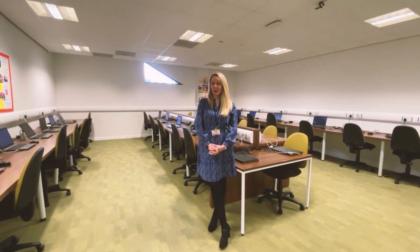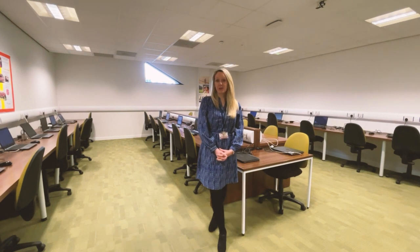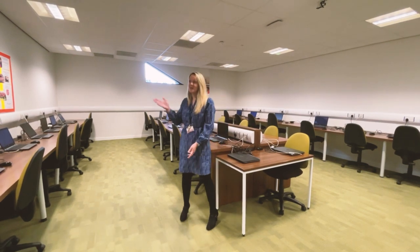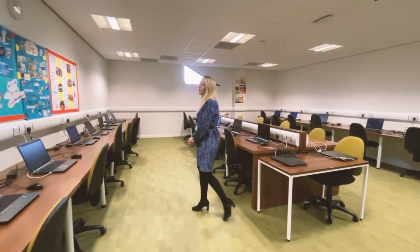The first room we're in is our computer room, which is designated for travel and tourism students for their classroom activities. In each of the classrooms we have, we like to showcase our learners' work and what they've been working on hard throughout the year.